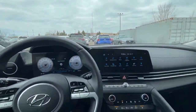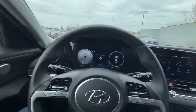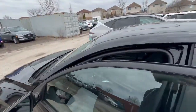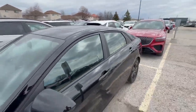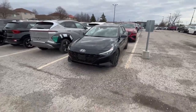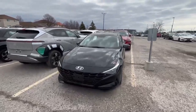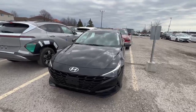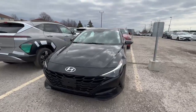So guys, if you want an Elantra and you don't want to wait and you want a car right away — and you're a big fan of black on black — it's for you, ready to go. Call us at 519-649-7779, you can ask for Adrian and I will be happy to assist. Have a great day, bye!